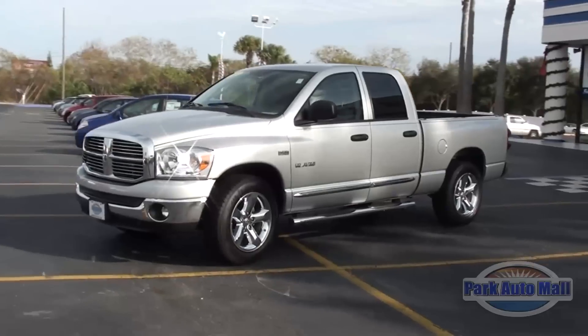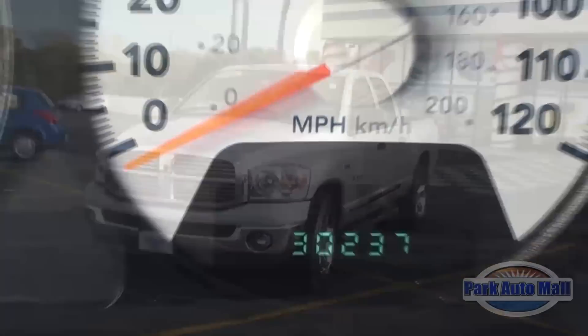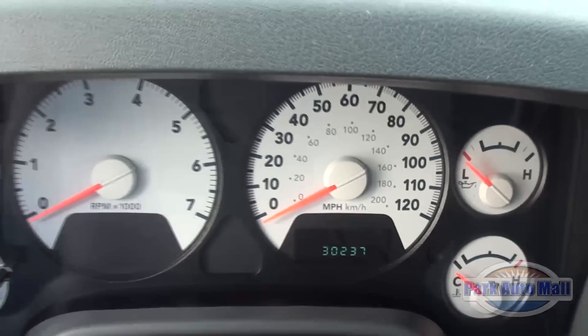Hi, I'm Christy with the Internet Department here at Park Auto Mall, bringing you this week's vehicle of the week. It's a 2008 Dodge Ram 1500 Bighorn Edition with only 30,240 miles.